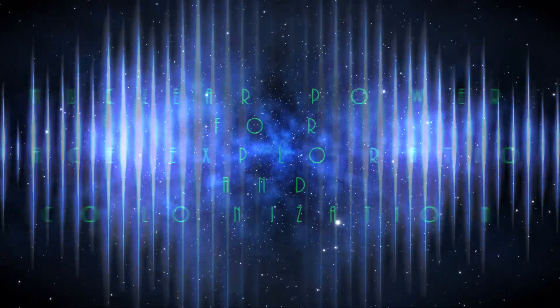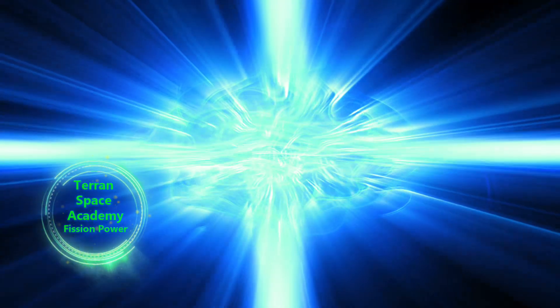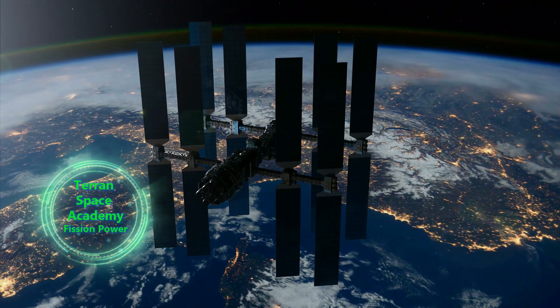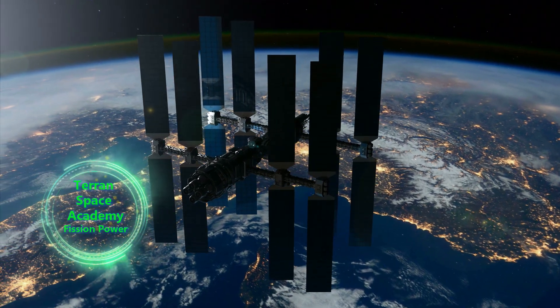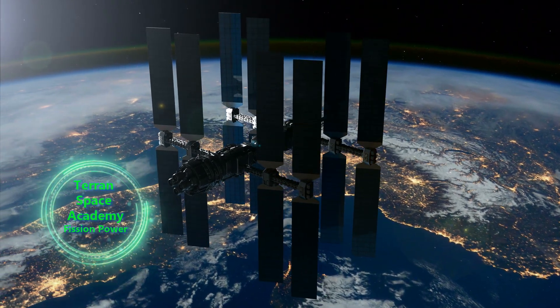Nuclear Power for Space Exploration and Colonization. The most important system for successful space exploration and colonization is power. Without adequate power, you cannot survive off the Earth. There are many sources of power in space. Solar comes to mind first, but it requires very large panels to produce enough power for a large spaceship or colony. Solar will be a part of almost anything you do in space, but you need more than one source of power to be safe.